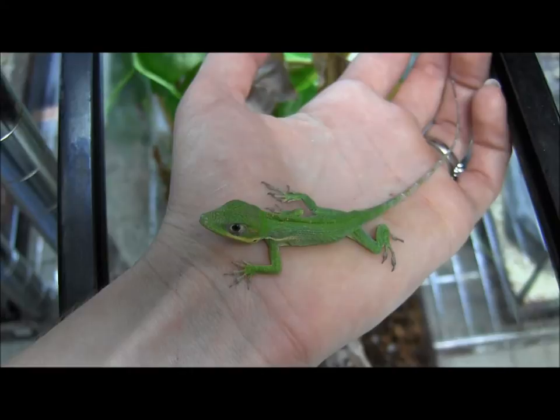And again, that's just a little captive-hatched baby Cuban knight anole — super cute little dude.